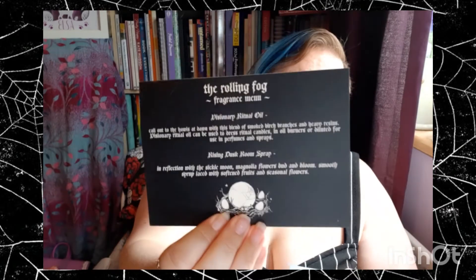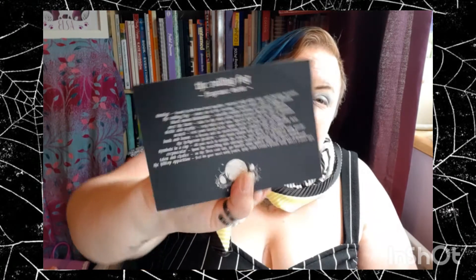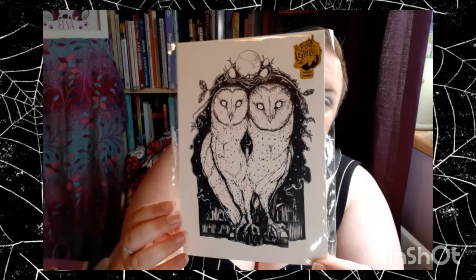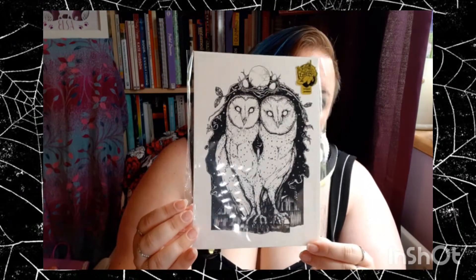In the box you get cards that tell you your smells and give a bit of a story behind them. You also get a print — these two barn owls.